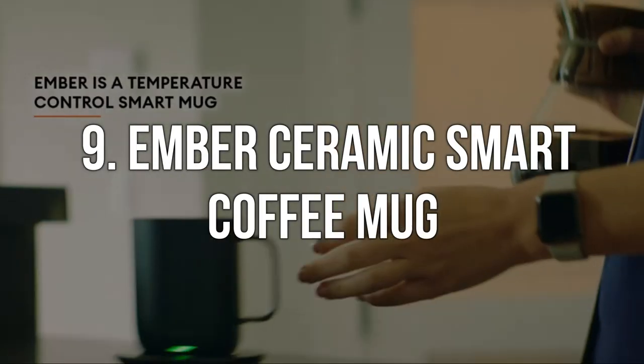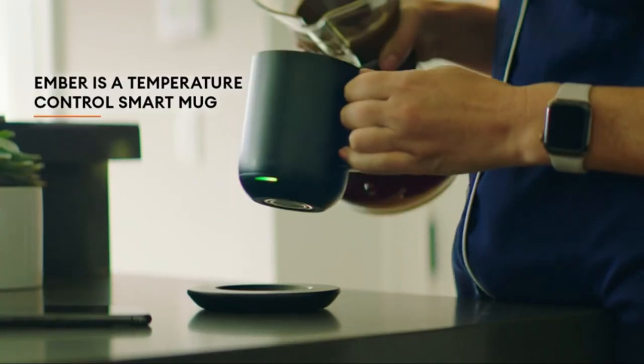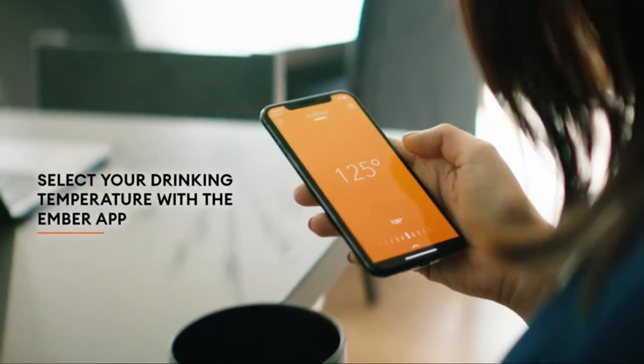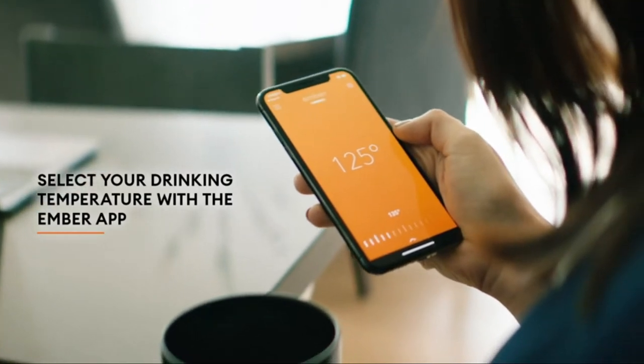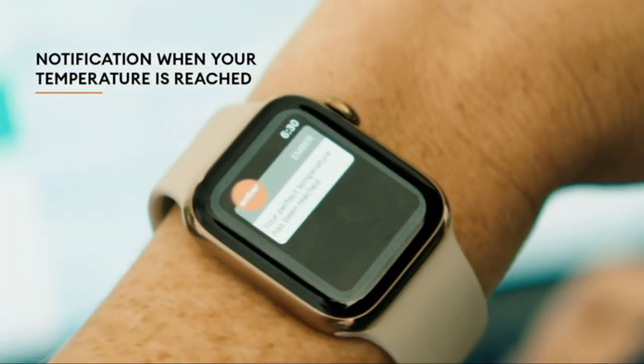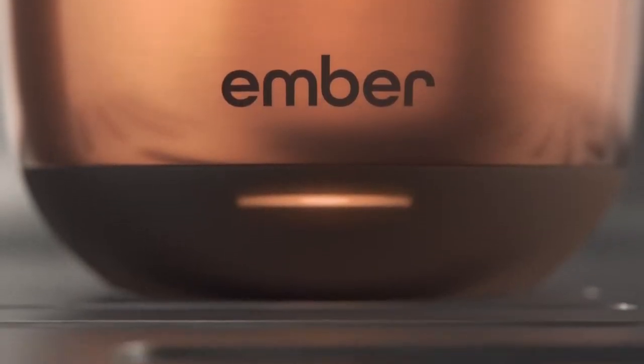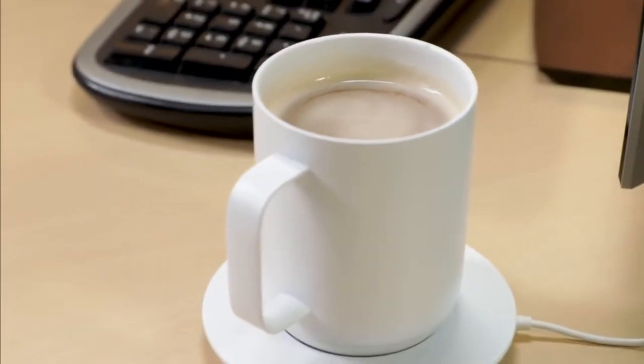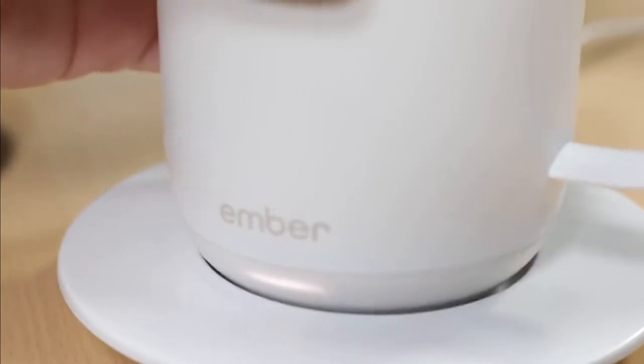Number 9. Ember Ceramic Smart Coffee Mug. Although it appears to be a standard mug, it is far from it. You can adjust the exact temperature of your beverage with the included coaster, and the ceramic mug can be linked to your smartphone or smart watch app. Having something warm to drink, whether inside or outside, raises your core temperature and keeps you warm. A well-insulated mug allows you to bring hot drinks into cold rooms, cars, and the outdoors.